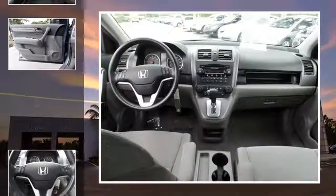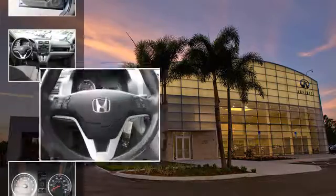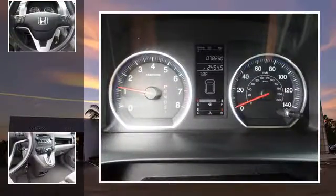All of the following features are included: traction control and stability control systems, cargo tie-downs, an anti-lock braking system, privacy glass, an engine immobilizer theft deterrent system, and daytime running headlights.